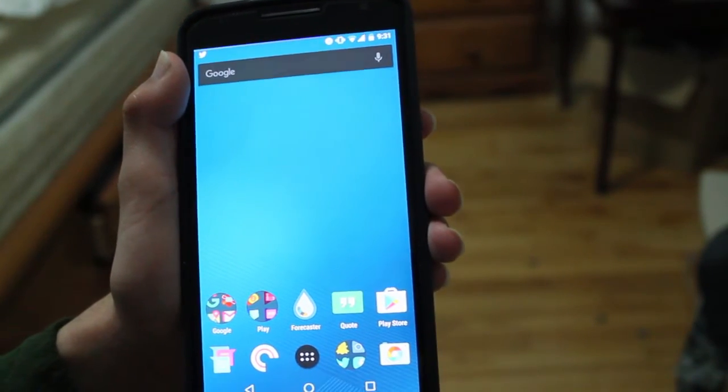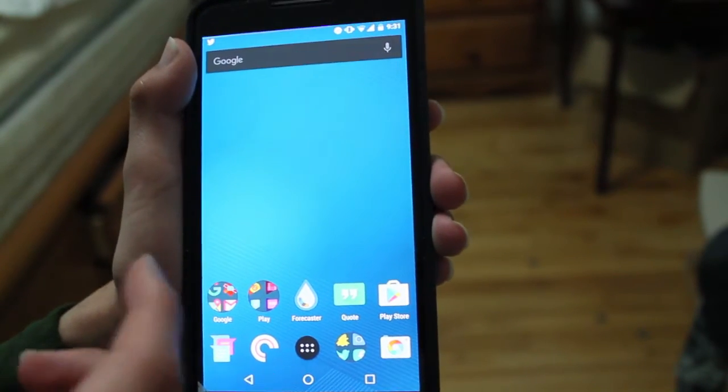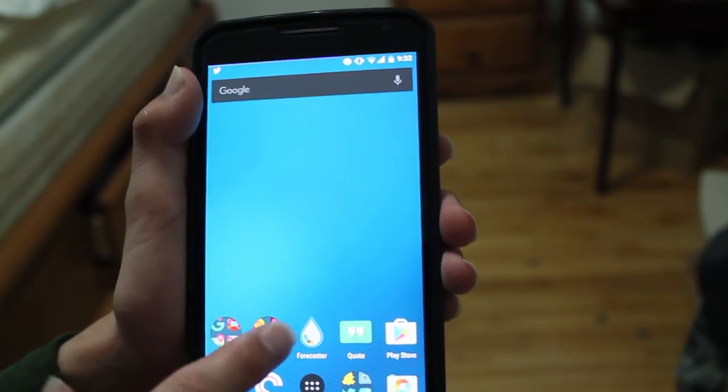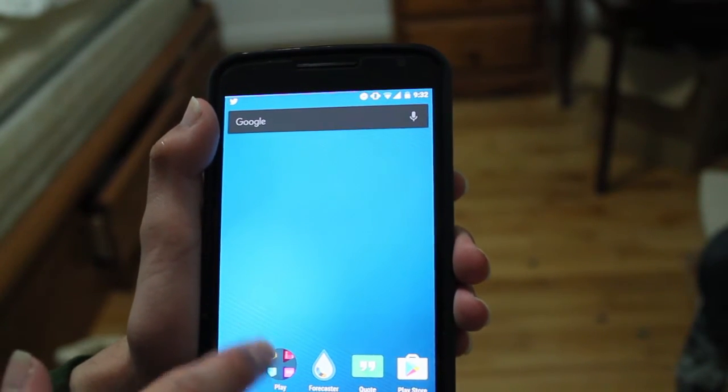It's one of my favorite looks right now for folders. I just like it because it's new, it's different, and it looks really great — the design of how it's made. When you open it, it looks normal, but when you close it you get this circle design, which is pretty cool looking.